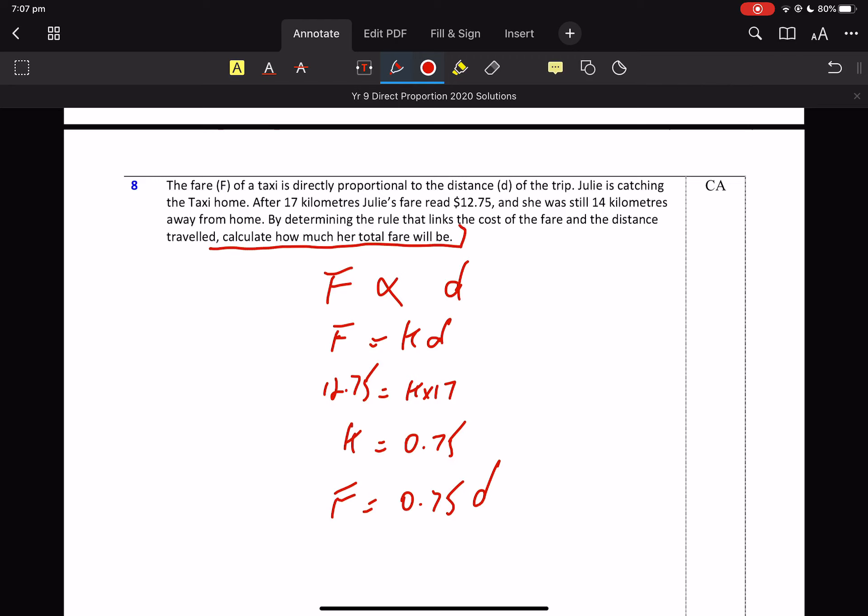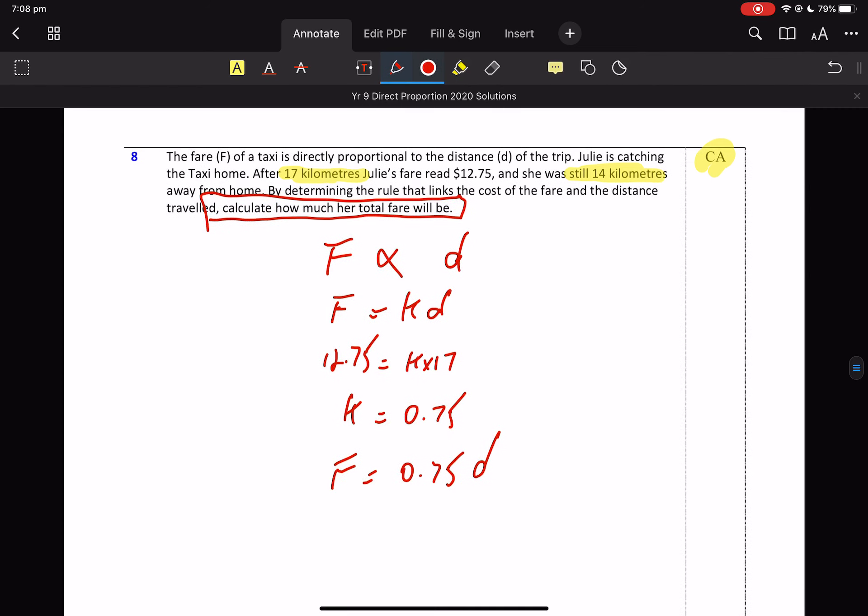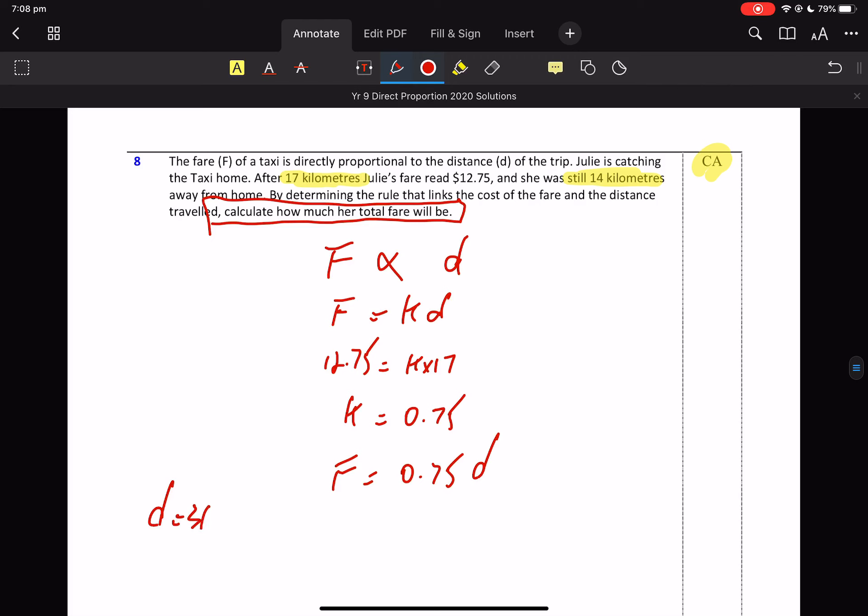Calculate how much her total fare will be. It's interesting — she was still 14 kilometres away, so this is why it's an A. We've got to think about this. How far in total does she need to travel? She's 17 kilometres into the journey and she still has 14 kilometres to go. So how far is her journey? We're using a calculator — Julie has a total distance of 31 kilometres.